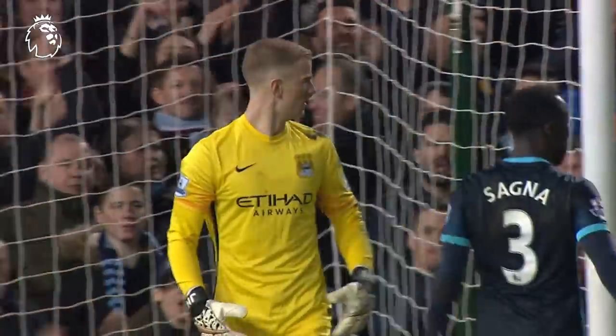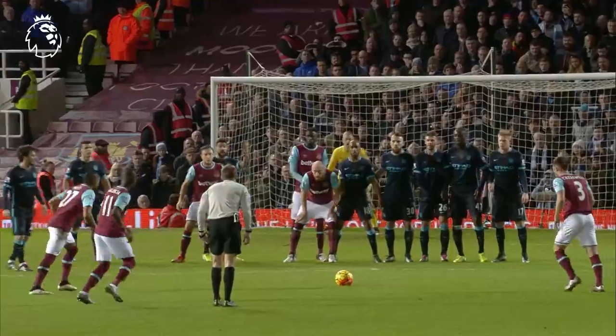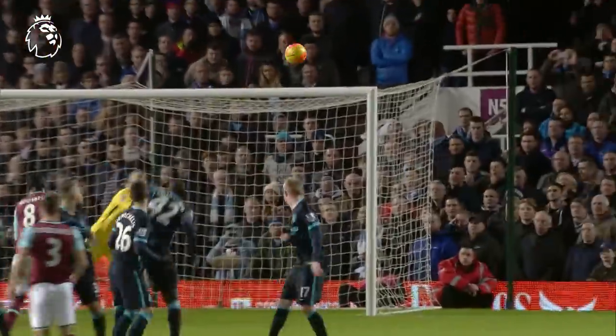Similar to that, but it's a top draw save from Joe Hart. That is a brilliant free kick and that is a magnificent save from Joe Hart. Look at the distance he has to get across the goal. Wonderful save.